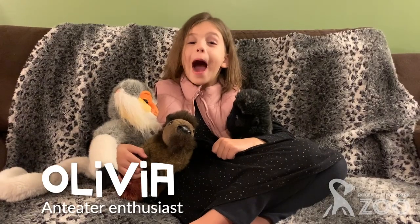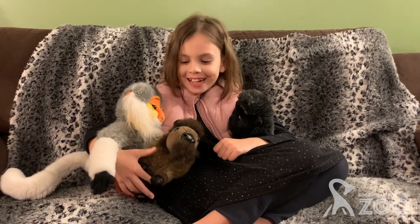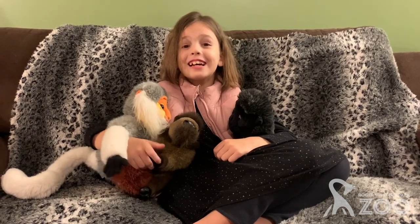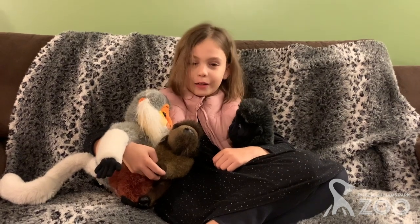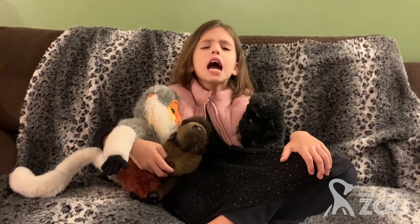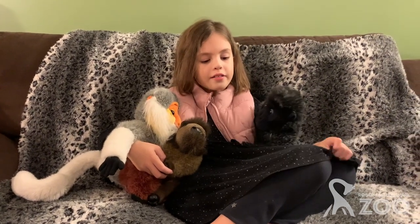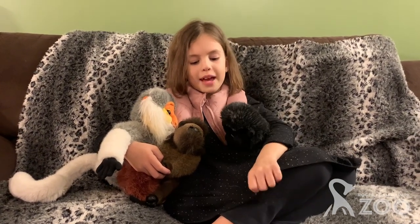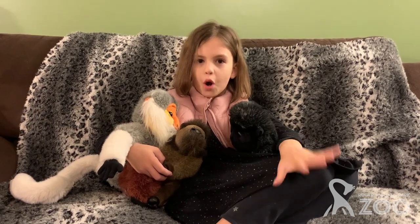Hi, I'm Olivia. I am seven years old. And I have a question about giant anteaters: how do they make themselves warmer if it gets cold at night?